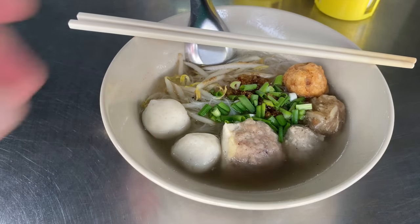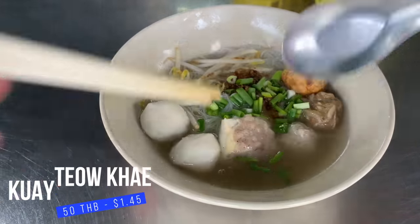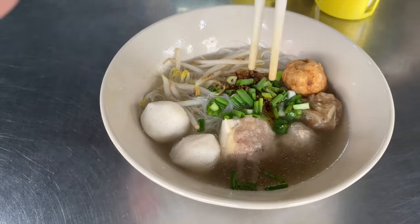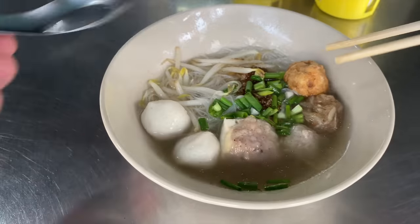First off, I'm going to show you the kui ti au ke, which is haka noodles. Now if you follow me, you'll have seen my Ceylon video where I went and got haka noodles there in a really famous place. These are a little bit different, just some different stuff in there.